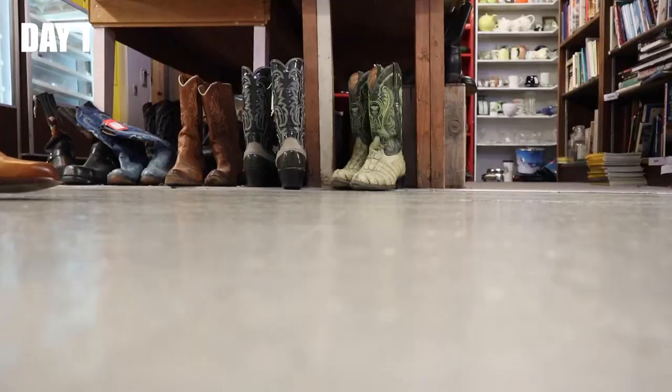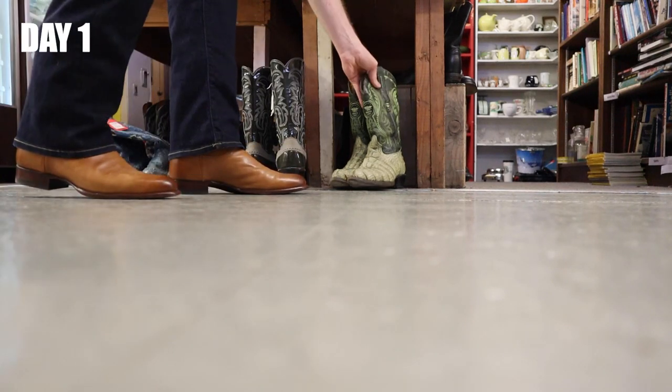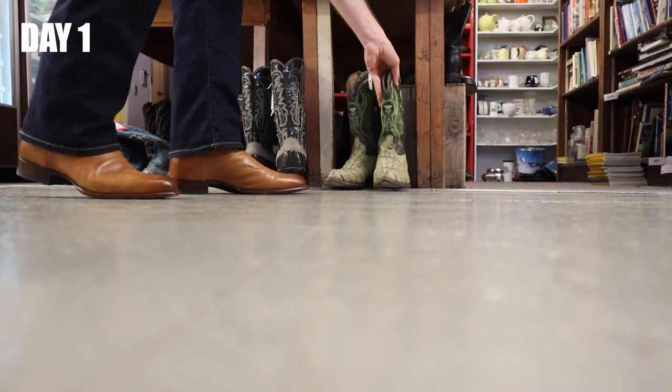Just stopped here at the Thorpe Fruit and Antique Mall. There's a lot of used boots here — a lot of vintage stuff. I'm gonna hit the road. Let's do this thing.